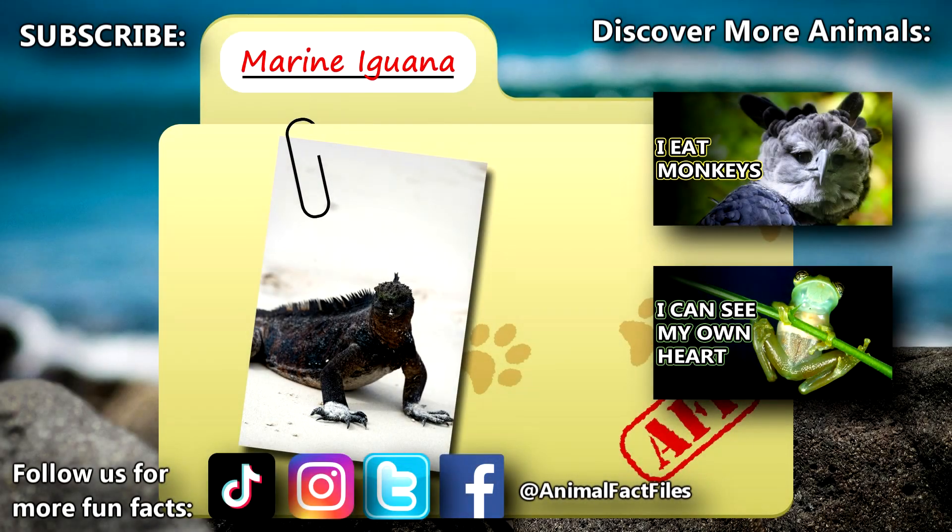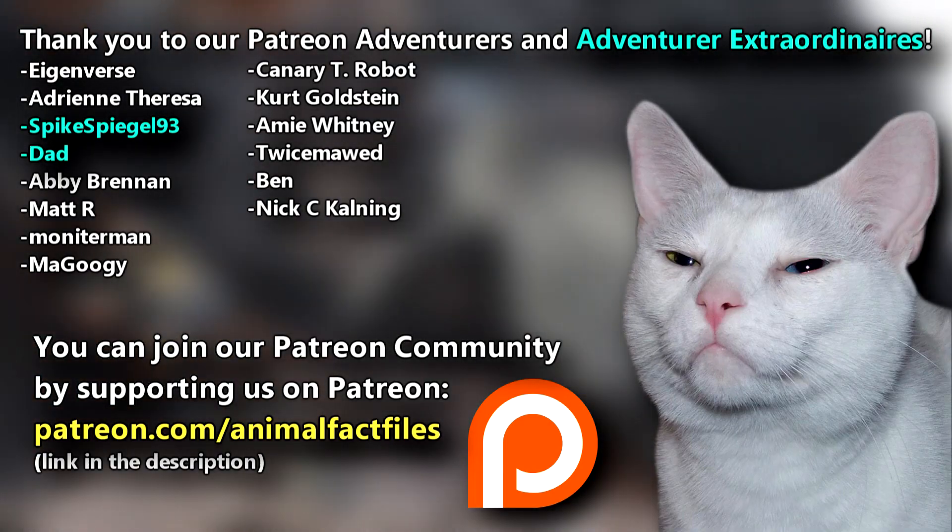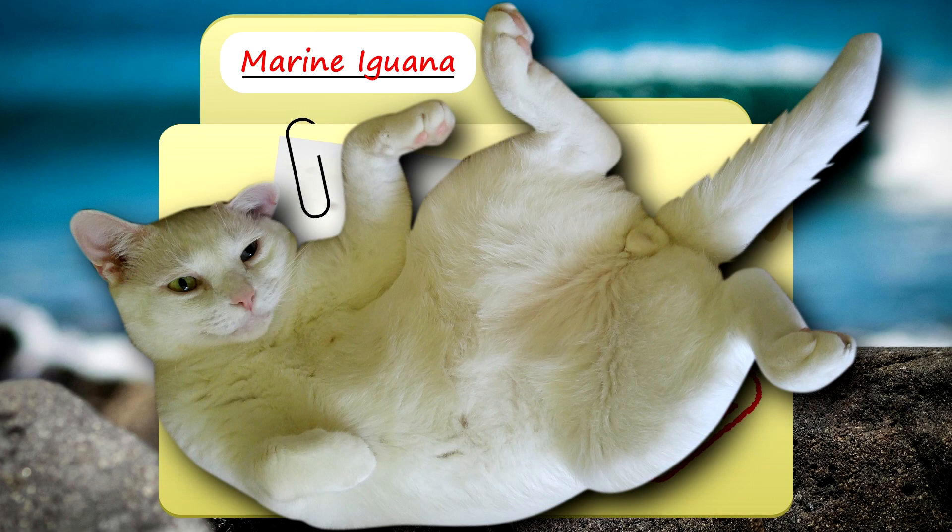For more facts on marine iguanas, check out the links below. Give a thumbs up if you learned something new today. Thank you to our patrons and everyone else for their support of this channel. And thank you for watching Animal Fact Files.